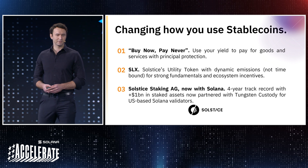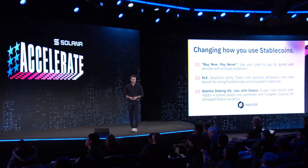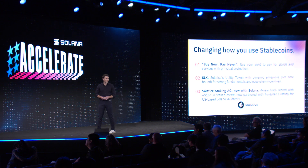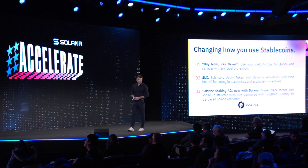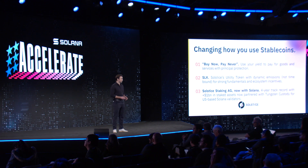We are further announcing in the fall of this year an upcoming TGE associated to all USX holders in the form of our utility token, SLX. Stay tuned on the summer Solstice this year for announcements. Additionally, our institutional staking business, Solstice Staking AG, has been live for four years, staking over $1 billion in assets. Yesterday, we announced our partnership with Tungsten Custody in launching US-based Solana validator nodes. USX will have full integration with these institutional staking services to optimize yield opportunities for both retail and institutional clients.